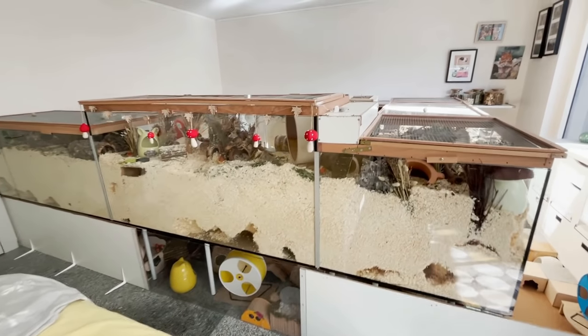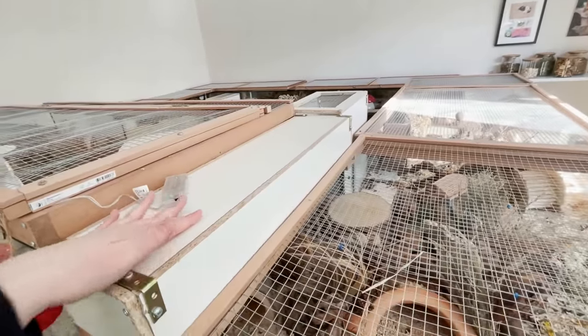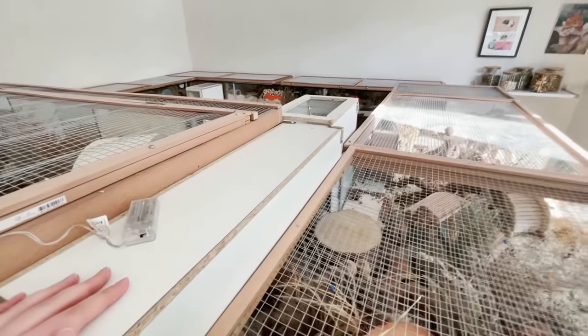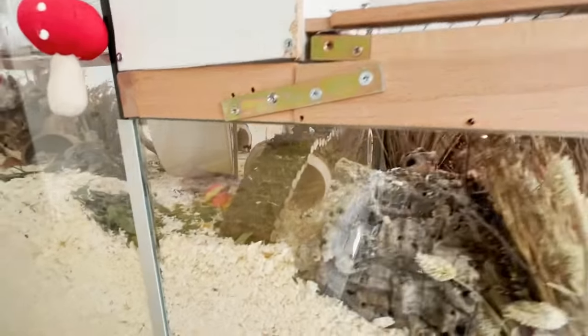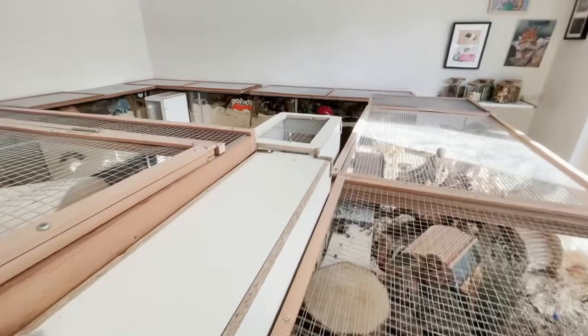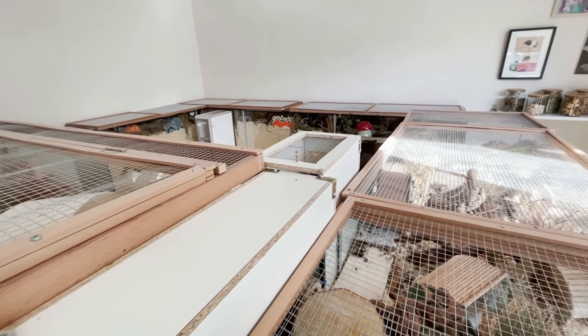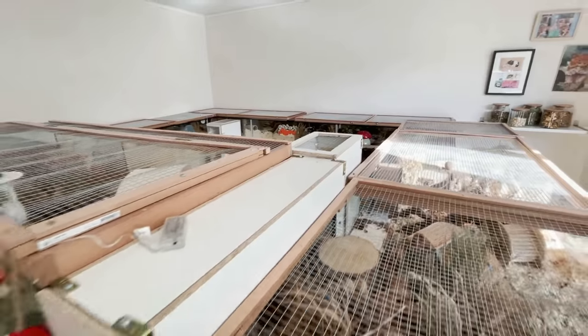Here with Nia's enclosure, this part is a bit special — this is just a raised part which leads with this bridge that you can see here, up to the staircase, which leads to the playpen. I'll show you from the other side later.